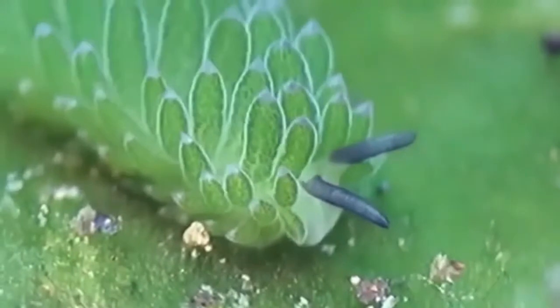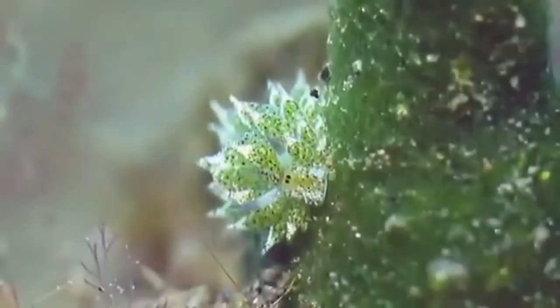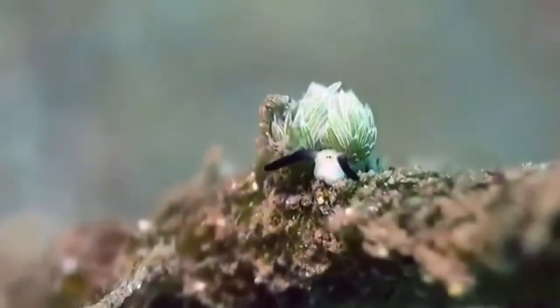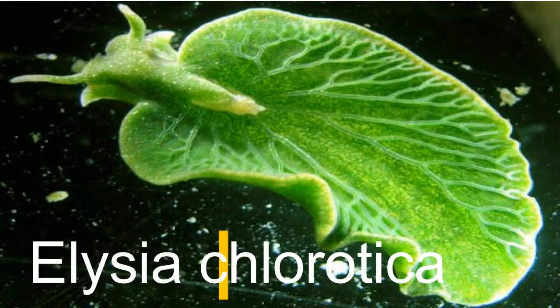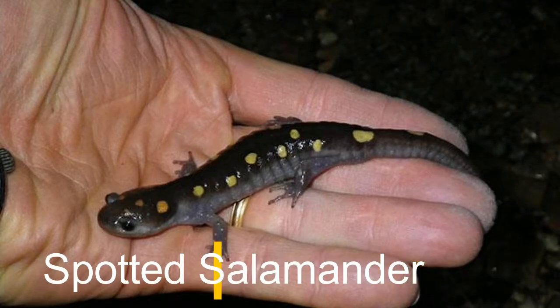Now that you know the sea sheep are kleptoplastic, don't make the mistake of thinking they are the only creatures who can perform photosynthesis. The phenomenon of kleptoplasty can also be seen in other creatures such as Elysia chlorotica, the pea aphid, and the spotted salamander.